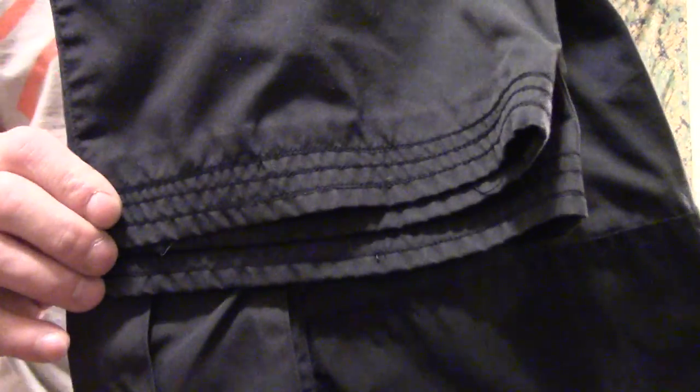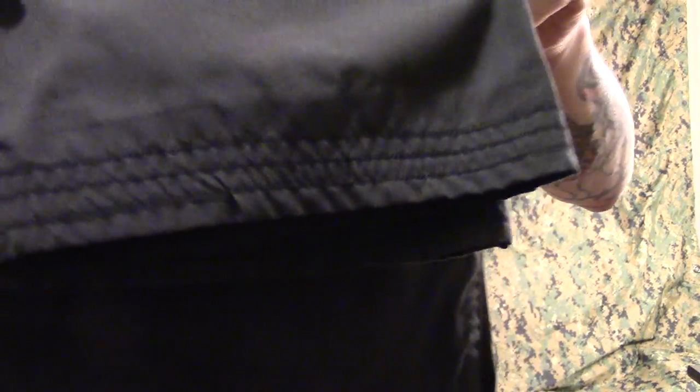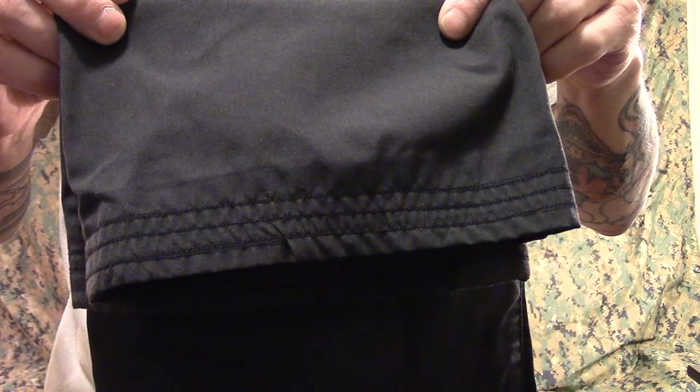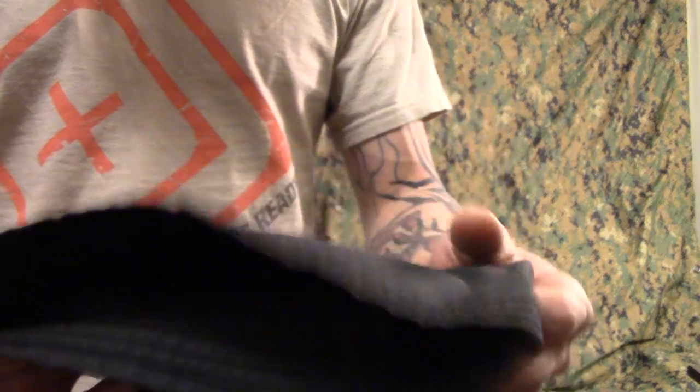I had to hem them myself — I did three rows of hem because I wanted them to be bomb-proof at the leg. I have a sewing machine and taught myself how to use it for clothing repairs. I did three rows of hem to make the bottoms near-indestructible. The new ones, the Vita Pro trousers, are the exact same thing — same materials, same look.